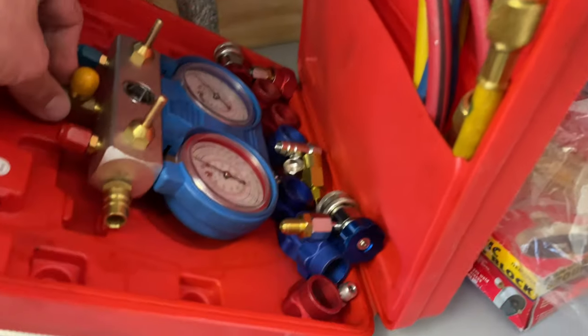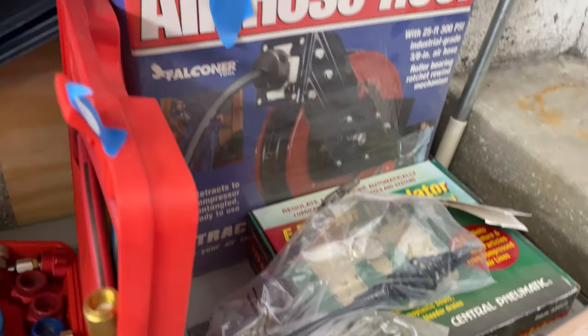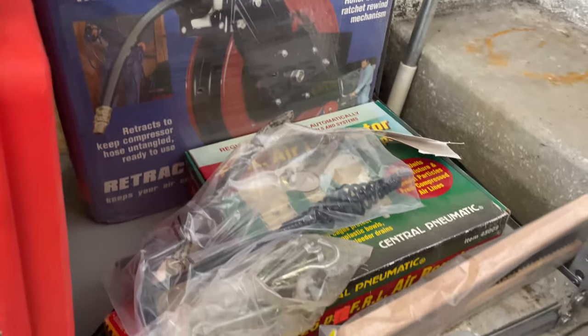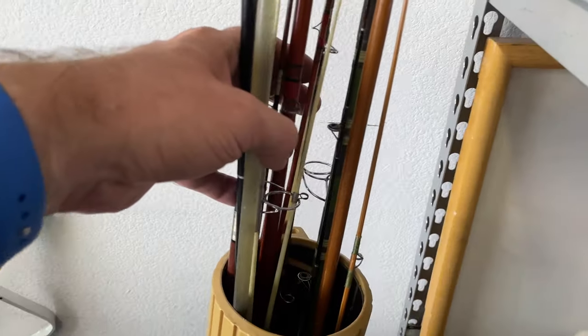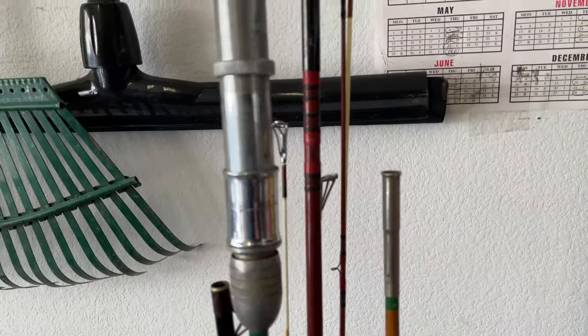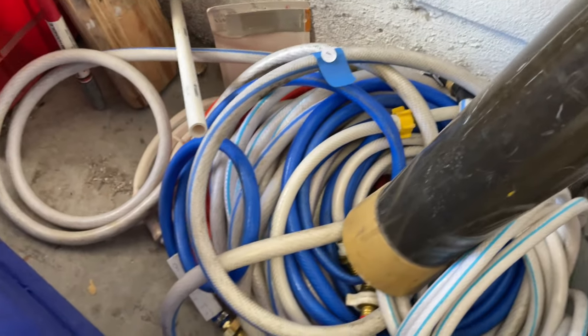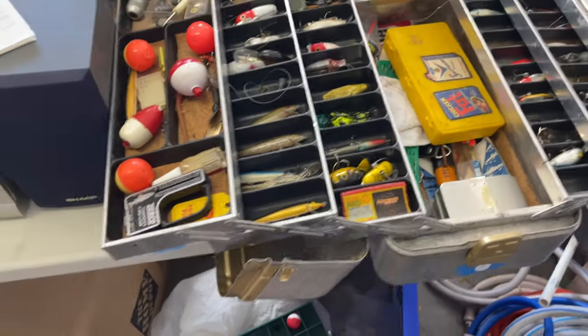221 — I'd have to check on the lot on that. 231 — fishing reels, some old ones there. 232 — hoses. 229 — tackle box here; I believe there's two of them. Check the pictures also.